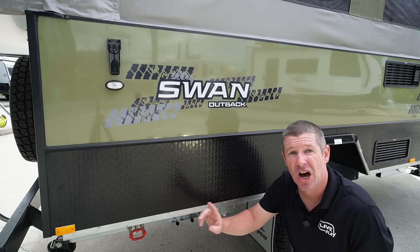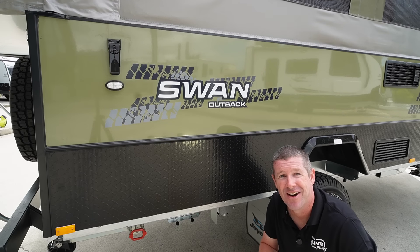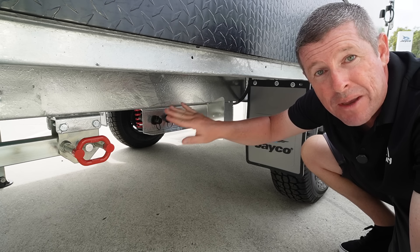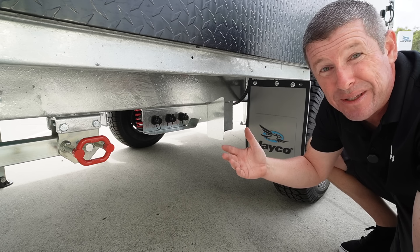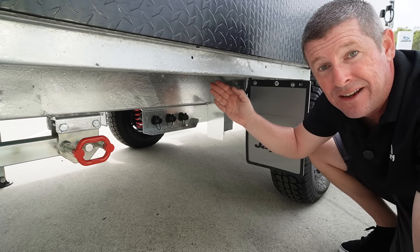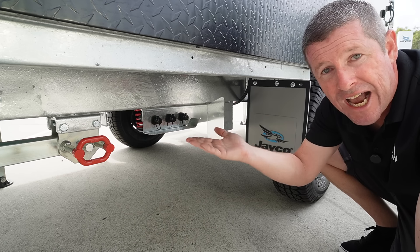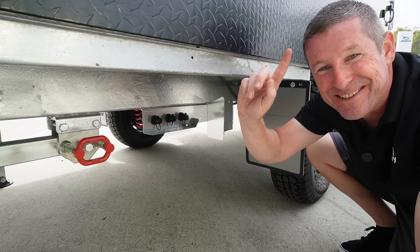There's been one fairly significant update over all the previous models regarding the water system. A few years ago, they updated the whole system along with the caravans so your inputs are now underneath. The water filler points are on the underside of the camper trailers. You have your mains input to connect a hose and run off mains pressure on a service site, and then your tank inputs. Standard you get one tank but can option a second, with a diverting valve so you can drain from your front or rear tank to balance the weight. It's a lot more tidy and easier to fill than the old coast-to-coast setup.